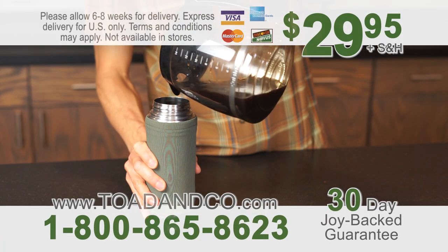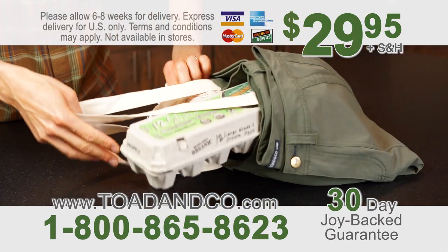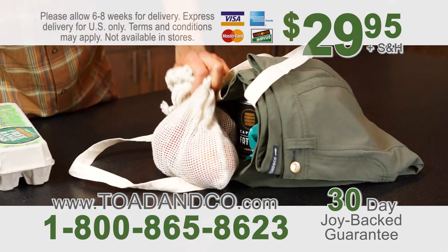But hurry — order in the next 10 minutes and you'll qualify for the wholesale price of $29.95.